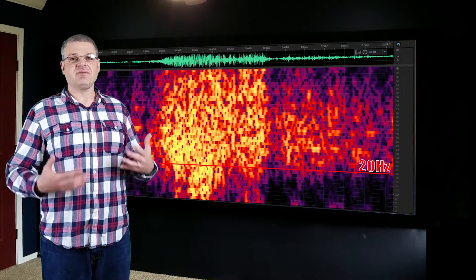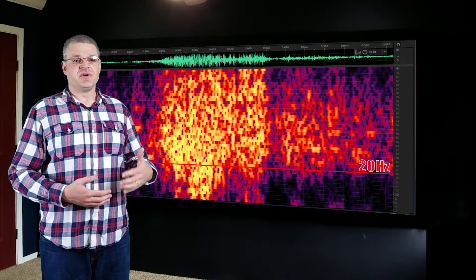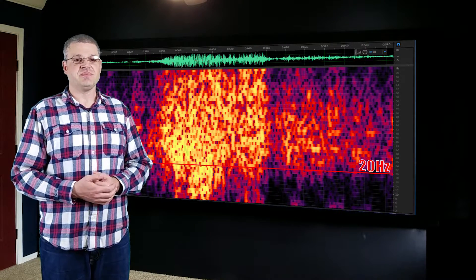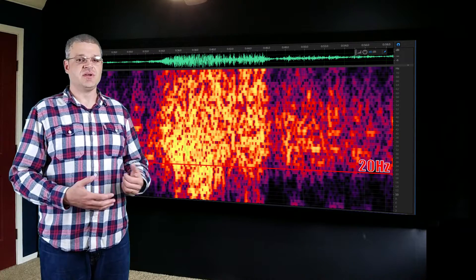So do movies have content below 20 hertz? Well, many of them do. Here are some examples of movies with audio below that 20 hertz threshold. As you look at these spectrograms, the bright colors below the red line is audio that is below 20 hertz.